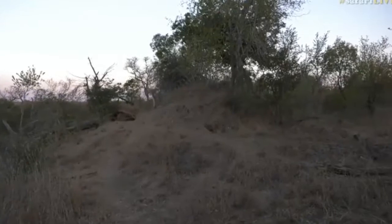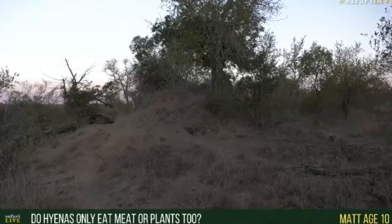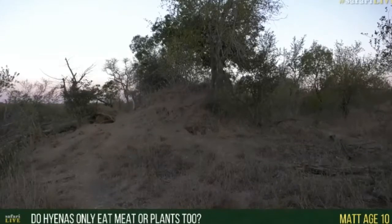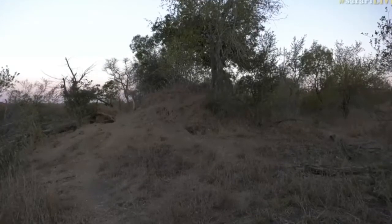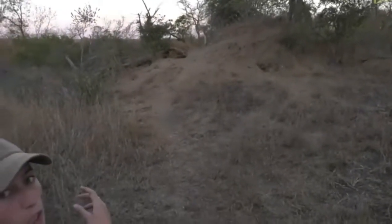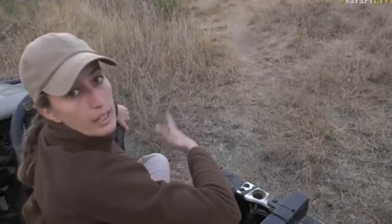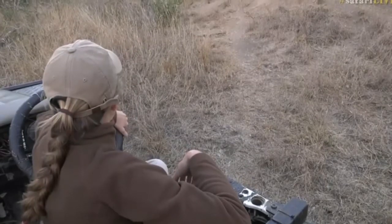Nat, you're ten years old and wondering if hyenas eat meat or plants too — they are carnivorous animals, so their diet consists mainly of meat. But sometimes, like lions and leopards, if they have an upset stomach or are lacking some gut bacteria, they instinctively know to eat some plants. It's not for nutritional purposes though — they won't eat salad and meat like we do.